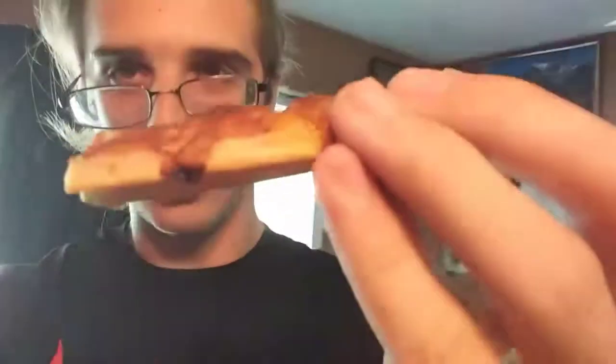Well, that's it for my unboxing video. I'm in here eating some pizza. See ya!